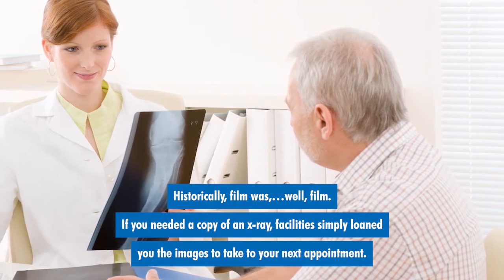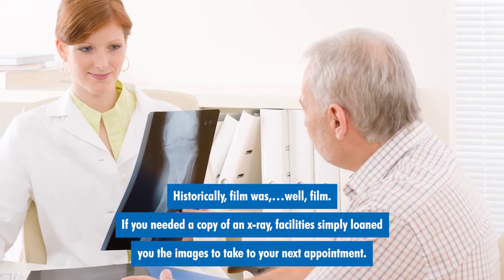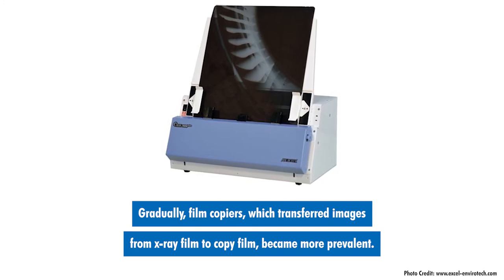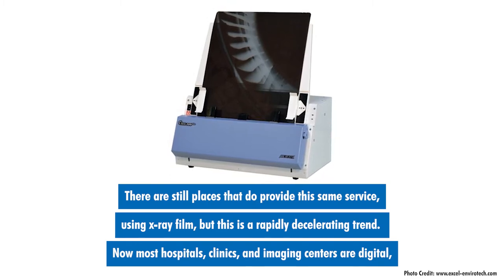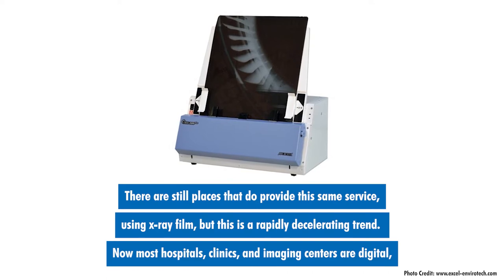If you needed a copy of an x-ray, facilities simply loaned you the images to take to your next appointment. Gradually, film copiers, which transferred images from x-ray film to copy film, became more prevalent. There are still places that do provide this same service using x-ray film, but this is a rapidly decelerating trend.